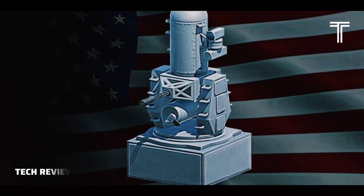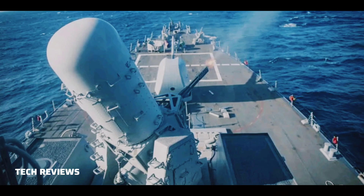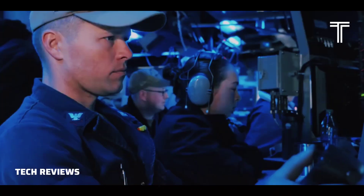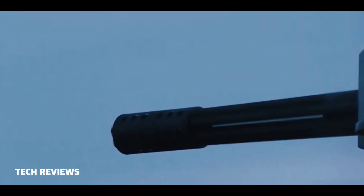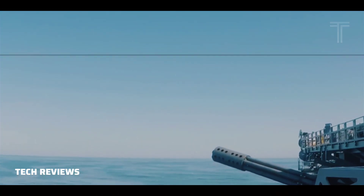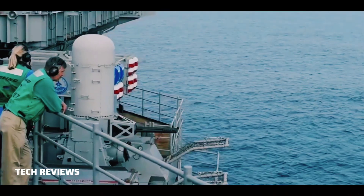The Phalanx CIWS is an automated gun-based close-in weapon system to defend military watercraft automatically against incoming threats such as aircraft, missiles, and small boats. It was designed and manufactured by the General Dynamics Corporation, Pomona Division, later a part of Raytheon. Consisting of a radar-guided 20mm Vulcan cannon mounted on a swiveling base, the Phalanx has been used by the United States Navy and the naval forces of 15 other countries.